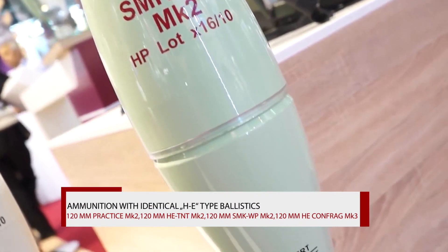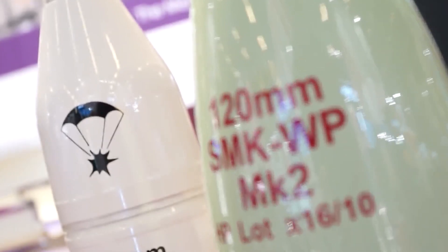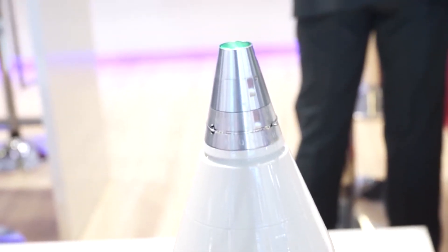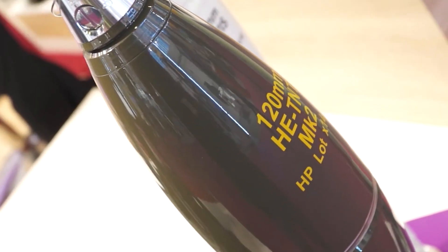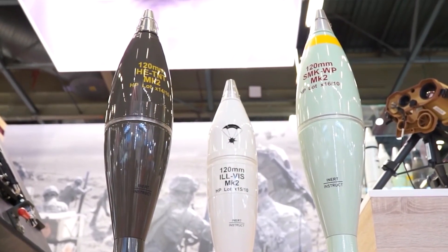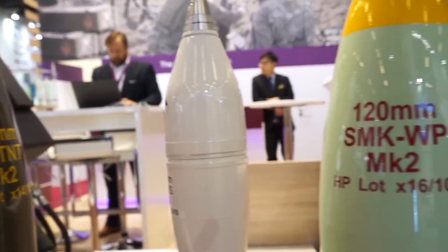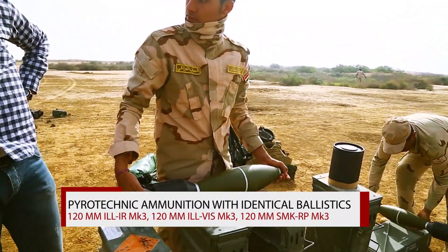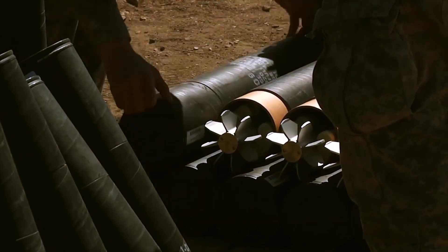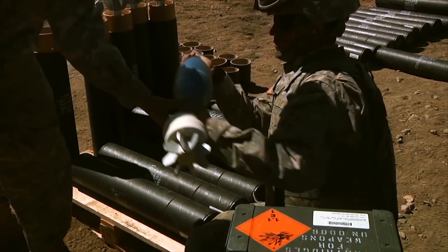Ammunition with identical high explosive type ballistics: 120mm SMK WP Mk2, 120mm Practice Mk2, 120mm HE TNT Mk2, 120mm HE TNT Mk2 Procs, 120mm SMK TTC Mk2, 120mm HE Confrag Mk3. Pyrotechnic ammunition with identical ballistics: 120mm SMK RP Mk3, 120mm ILL-Vis Mk3, 120mm ILL-IR Mk3.